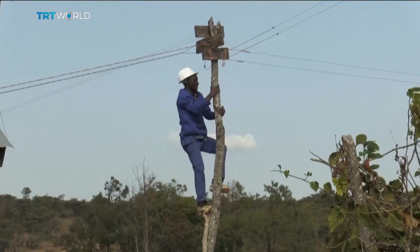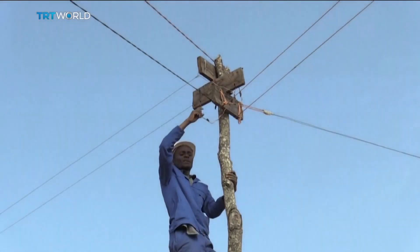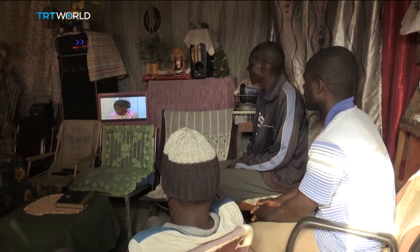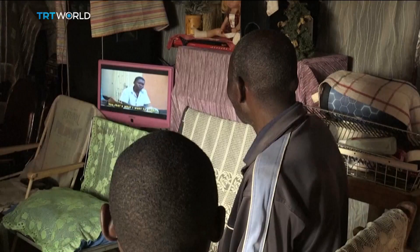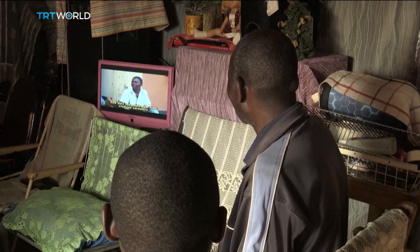In Malawi, only 4% of the rural population is connected to power, compared to 42% in urban centers. Thanks to the innovative thinking of one of their neighbors, these villagers are among the lucky few. Sena Saylan, TRT World.